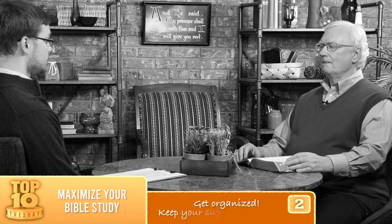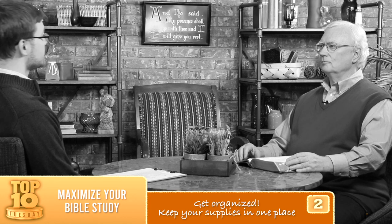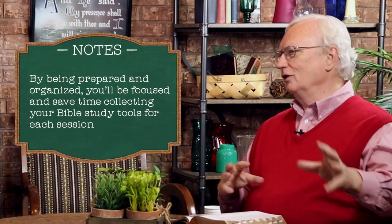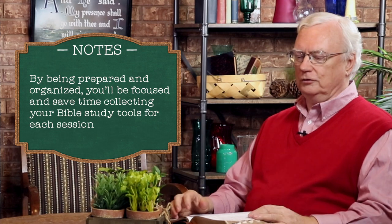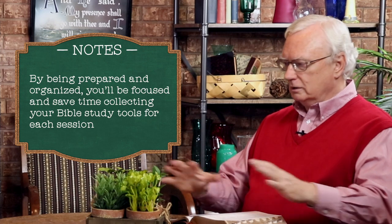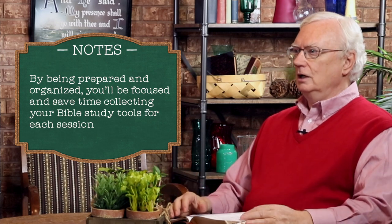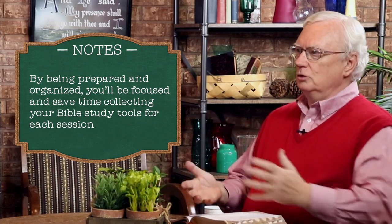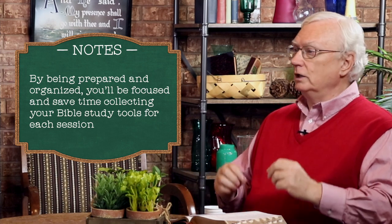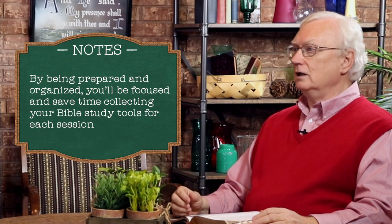Commit to a certain practice, a regular way of doing your Bible study. A good way to help with that is our number two: get organized. Keep your supplies in one place. Bible study shouldn't be like a scavenger hunt where we have to go running around looking for pens and papers and books. If you don't have the luxury of a desk or office, at least a briefcase.